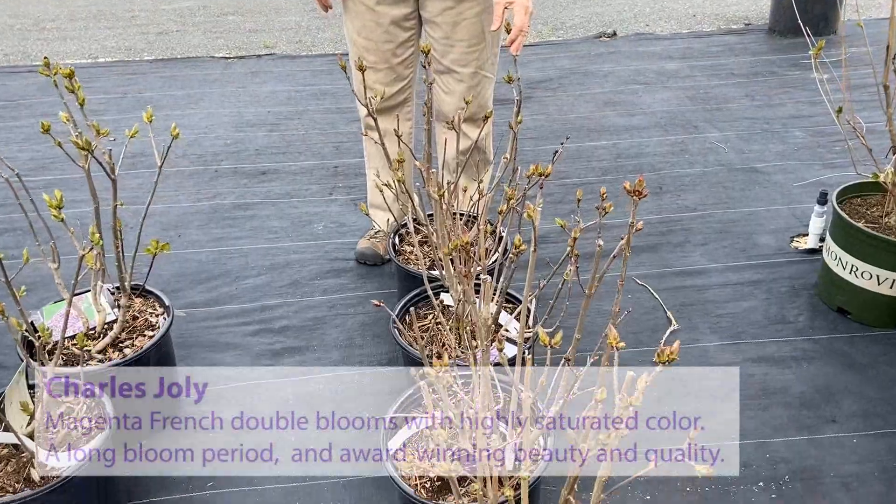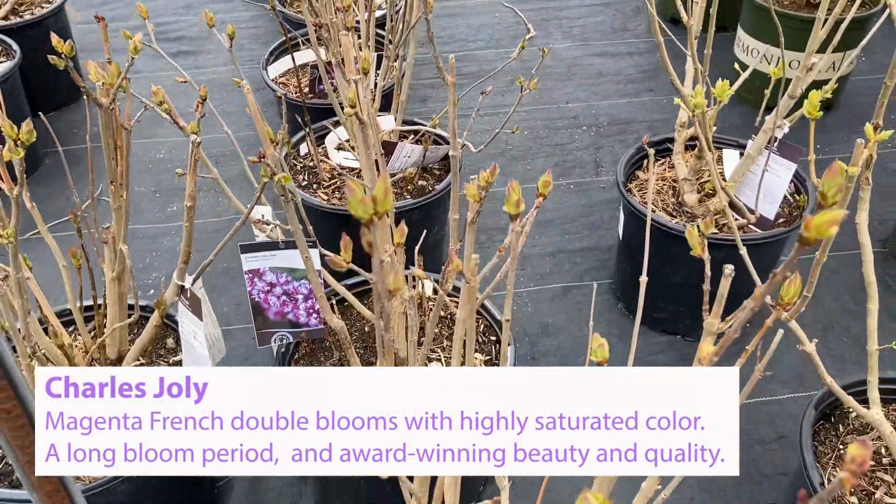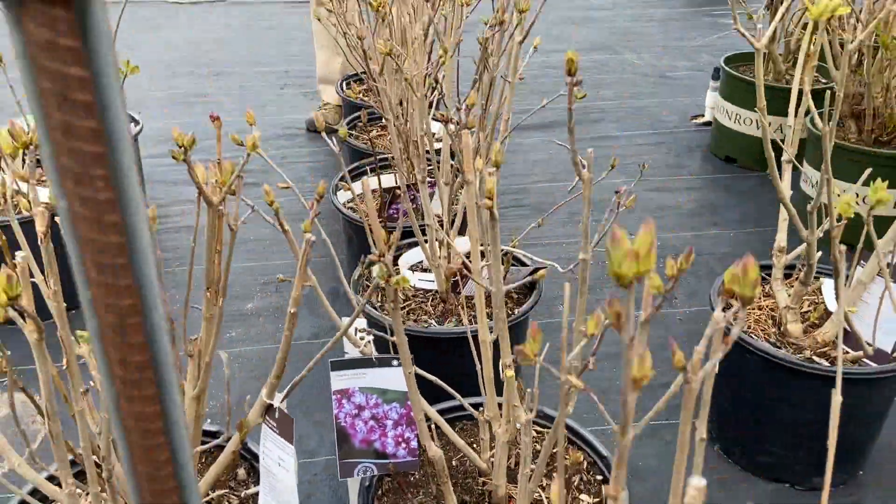This is Charles Jolie, one of the French doubles with a magenta dark purple, very saturated color flower. When it's in flower, it sells out immediately.